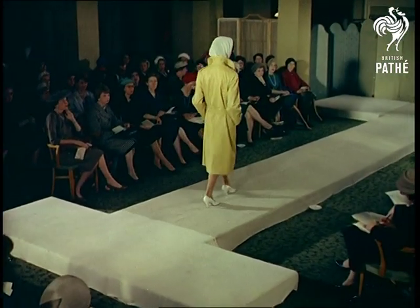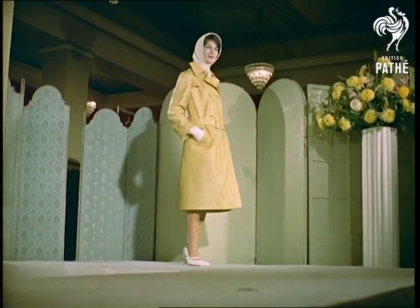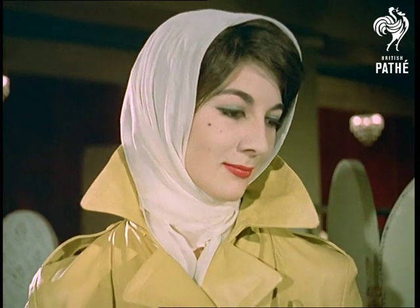Reminiscent of the style worn by Marlena Dietrich in many a film is this classic double-breasted trench coat in cape skin, designed by Paul Blanche. All the coats incorporate a special shower-proof silicone finish. This one combines warmth, grace and elegance — just like Miss Dietrich, in fact.